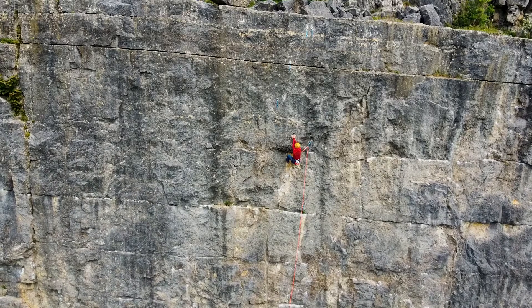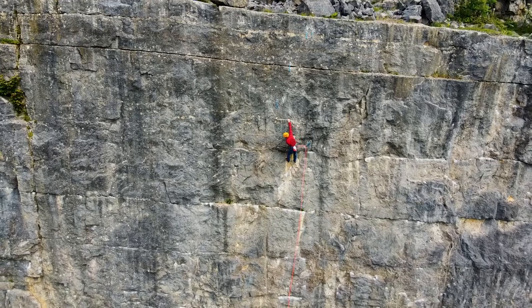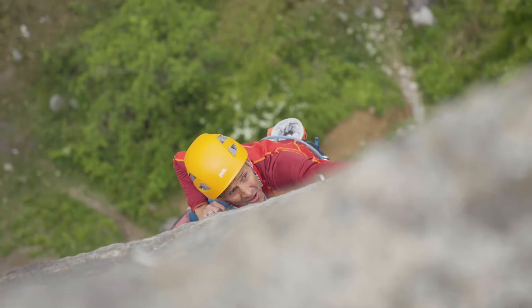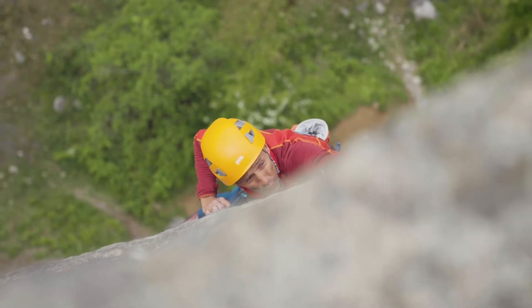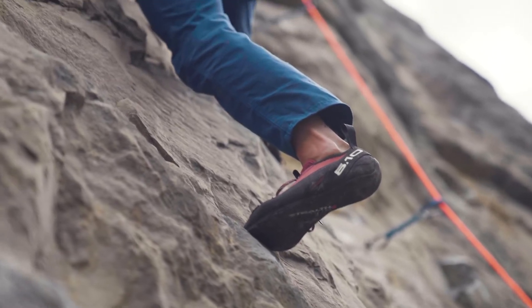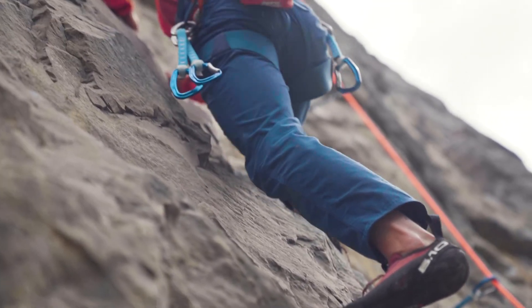In this video I'm going to introduce sport climbing. Sport climbing is roped climbing where the leader is made safe by the use of pre-placed protection points which are fixed into the rock securely. These protection points don't come out and they allow the climber to climb with confidence that they won't hurt themselves should they fall off.